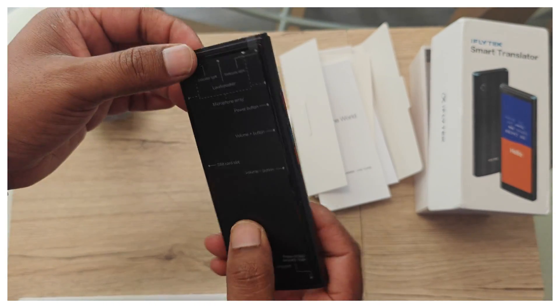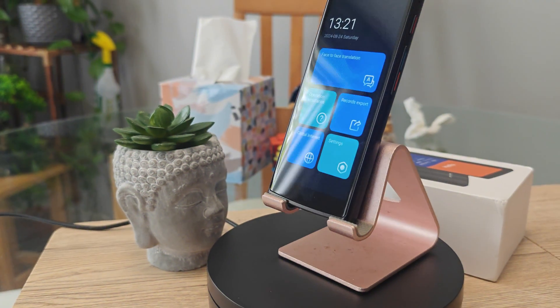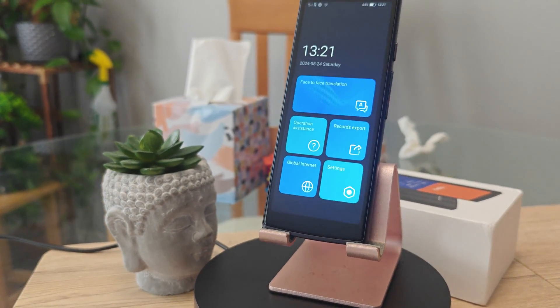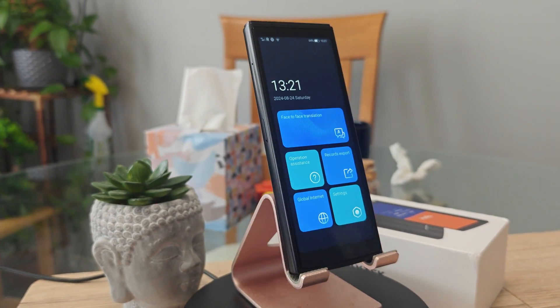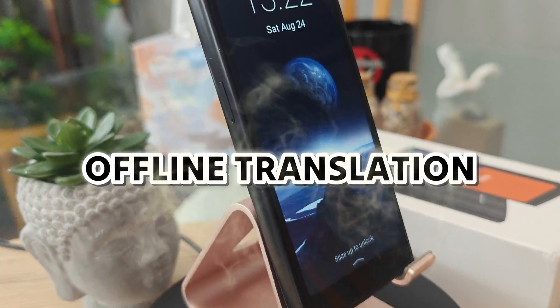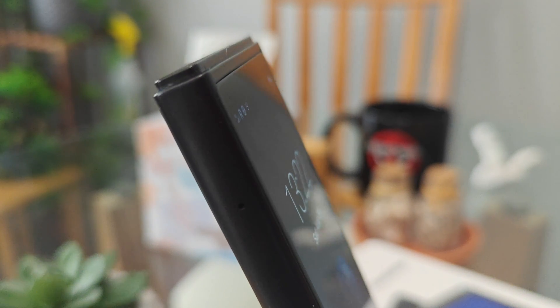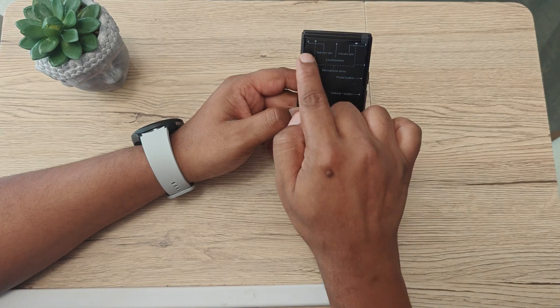The iFlyTech Translator is a highly advanced language translation device designed for travelers, business, and professional people. It supports up to 60 languages with fast and accurate offline translation, noise-cancelling technology, photo translation, and many other features.